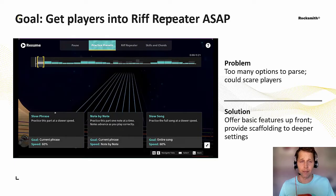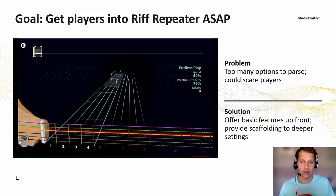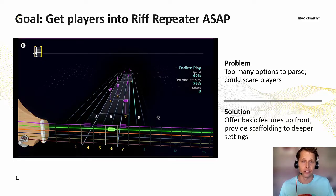We really wanted to get people into Riff Repeater as soon as possible rather than toss them into a deep settings menu on the first session. So we broke out the most commonly used settings into practice presets that are much easier to jump into and play. One of those presets includes the note-by-note setting.